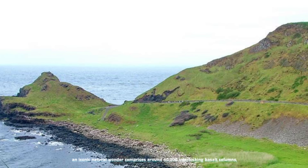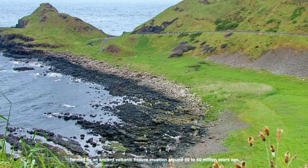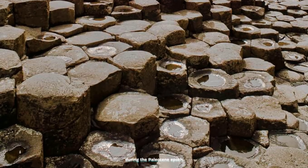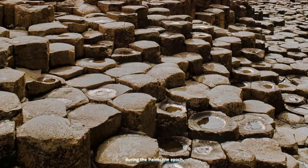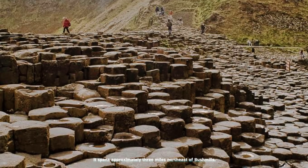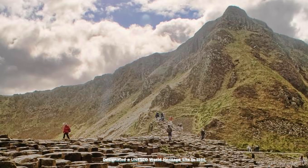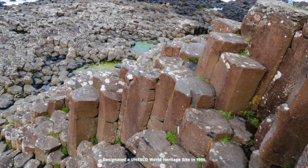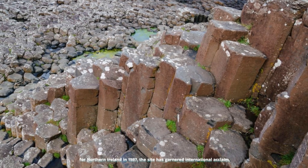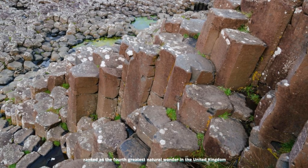The Giant's Causeway, an iconic natural wonder, comprises around 40,000 interlocking basalt columns, formed by an ancient volcanic fissure eruption around 50 to 60 million years ago during the Paleocene epoch. Located in County Antrim on the north coast of Northern Ireland, it spans approximately three miles northeast of Bushmills. Designated a UNESCO World Heritage Site in 1986 and a National Nature Reserve by the Department of the Environment for Northern Ireland in 1987, the site has garnered international acclaim.